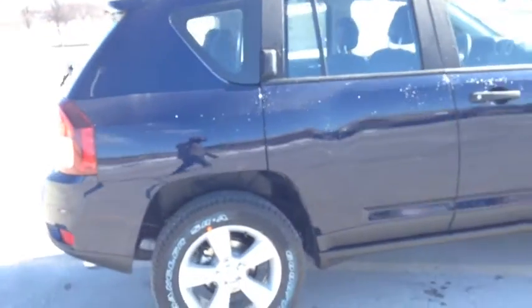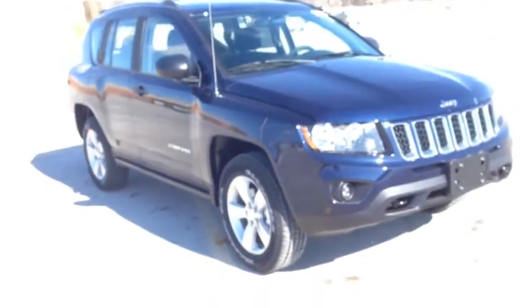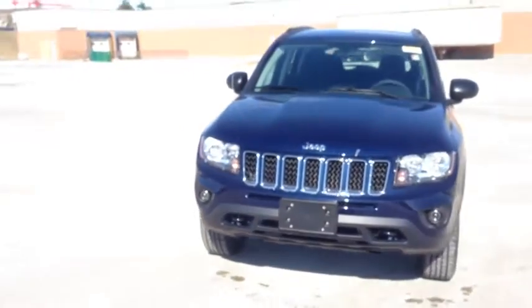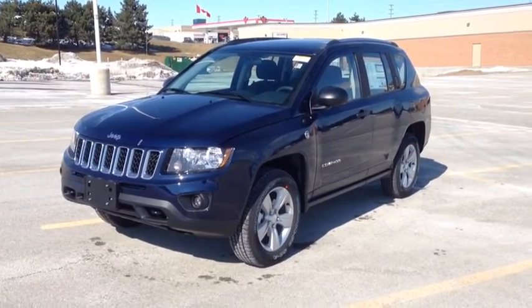Come in to McIver Dodge Jeep and check out this Compass 4x4 Sport. We are located at 17615 Yonge Street in Newmarket, Ontario, right across from Upper Canada Mall. Call us at 1-800-803-8831 or visit us online at www.McIverDodgeJeep.com. Thanks guys!